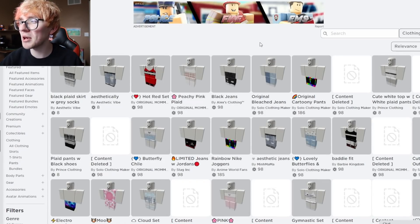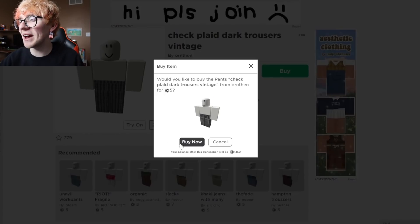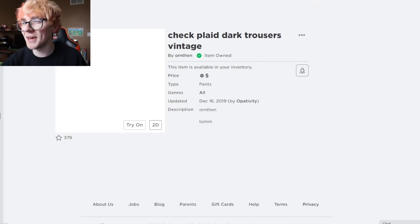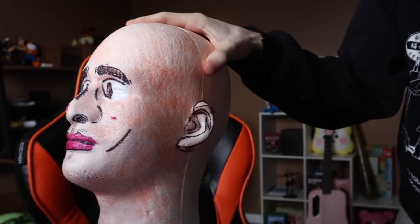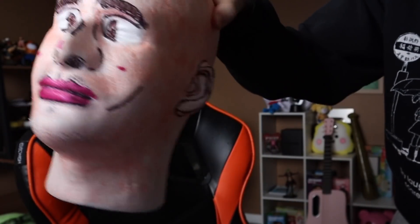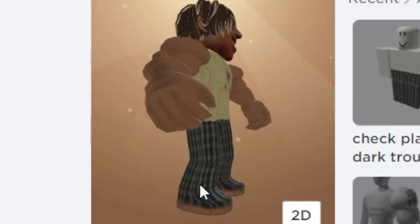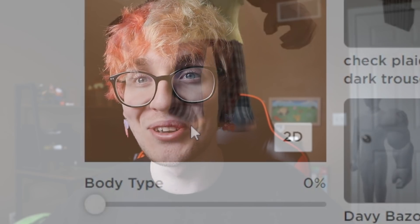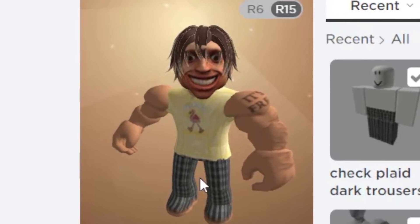No matching pants are found in the merch shop, so some awesome trousers that Albert wore last time they hung out are purchased instead. Albert himself briefly interjects, asking viewers to like the video and subscribe. Clothes are applied — he ends up sleeveless because his arms were too muscly to be contained.